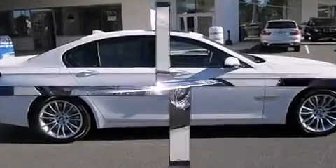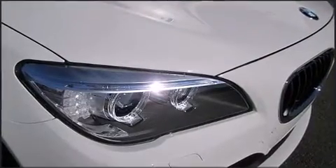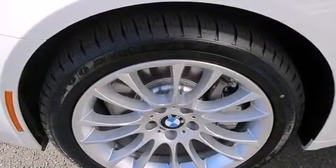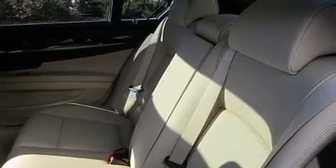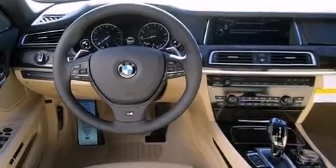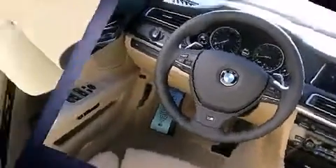A wealth of standard features means that you no longer have to sacrifice. Highlights include power windows, mirrors, and seats, power trunk closing assist, voice-activated navigation, and leather upholstery.